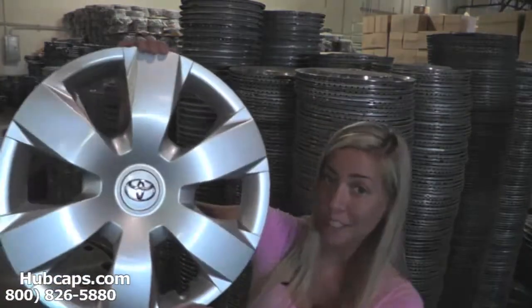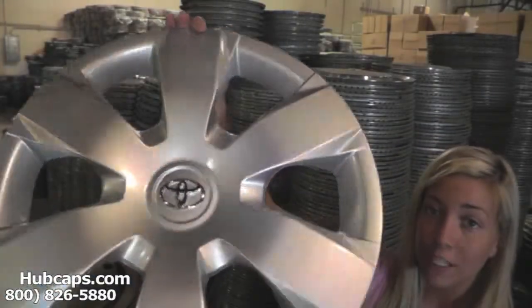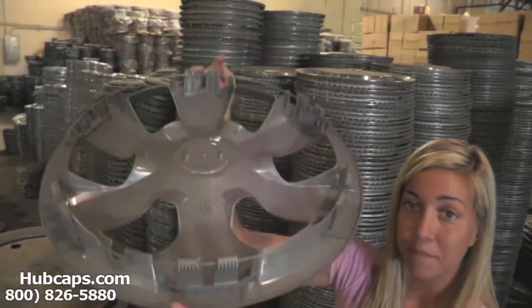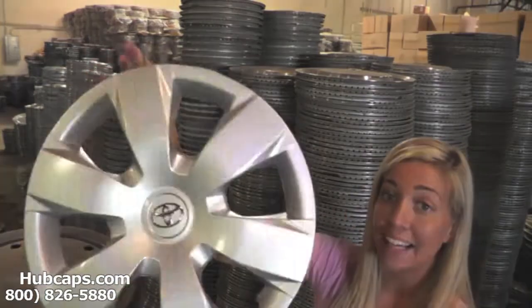Let's take a close look at one of our factory original hubcaps. Please keep in mind, all of our hubcaps here are fully restored. As you can see, this hubcap looks brand new, both front and back. No broken clips. You would expect nothing less. We take pride in the quality of hubcaps we have to send out to you.